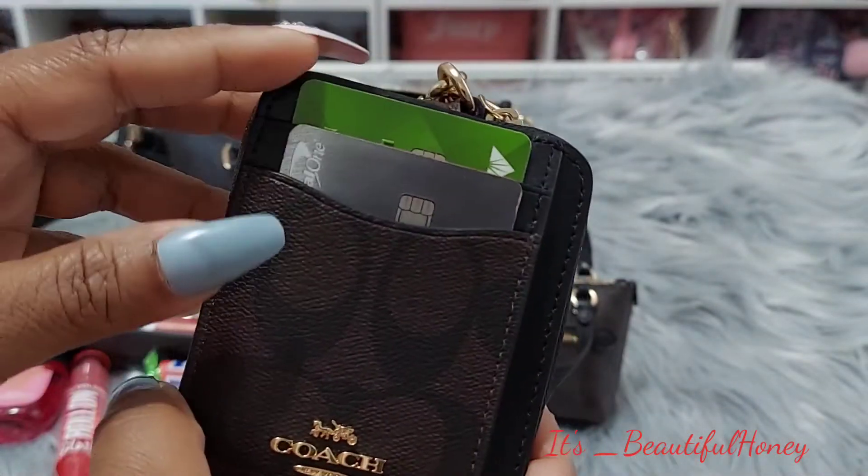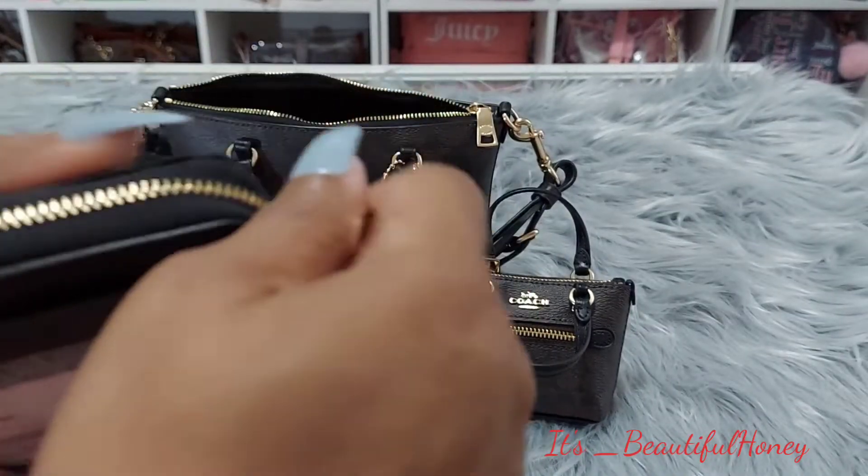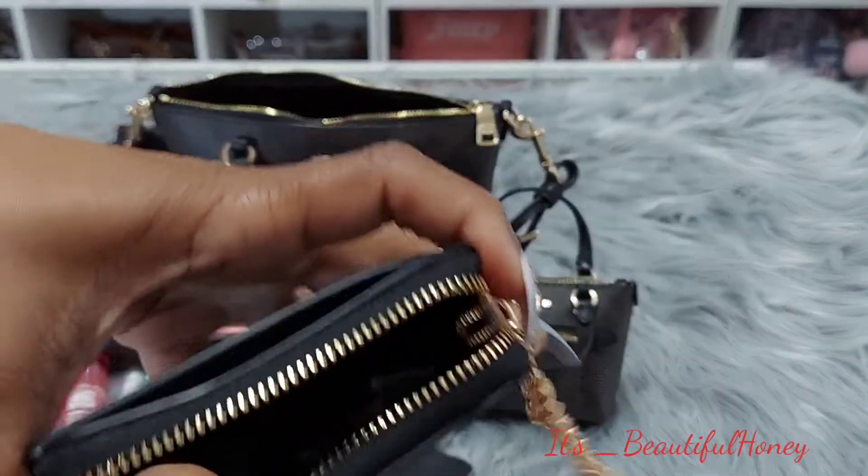In the card case I just have my bank card, credit card, my driver's license, and inside of the zip compartment just some coins.